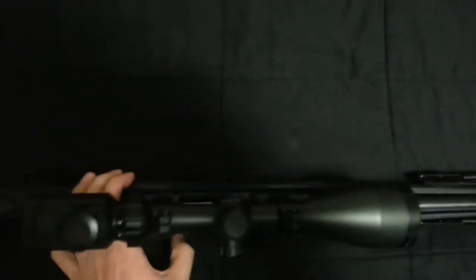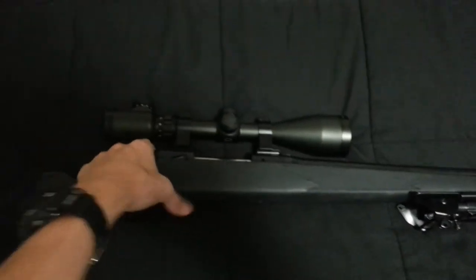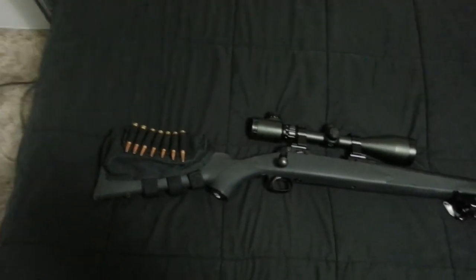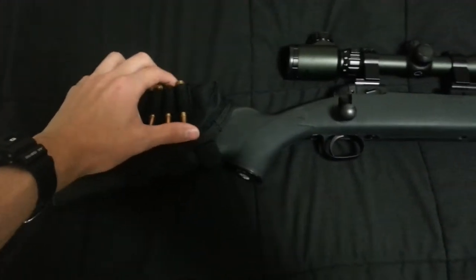For now I have this Stevens 200 .308, and I've just got a cheap TruGlo scope on it right now — that's just what came on it. I just haven't bothered to change it. It actually holds zero at 100 yards, so I haven't really found the need to.